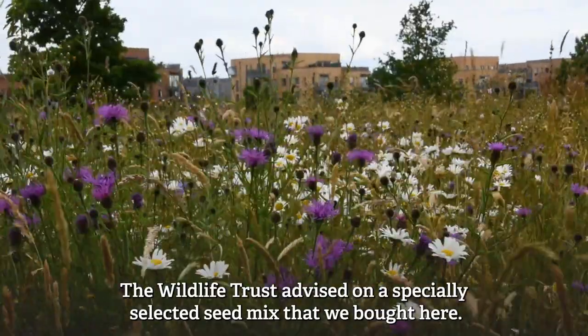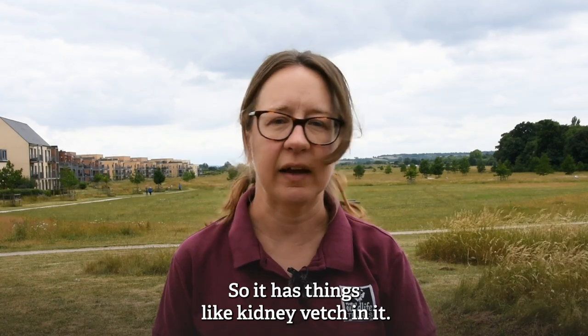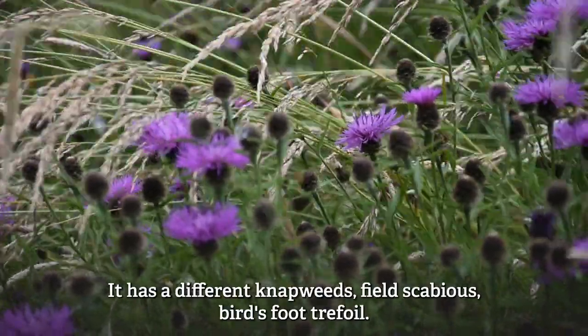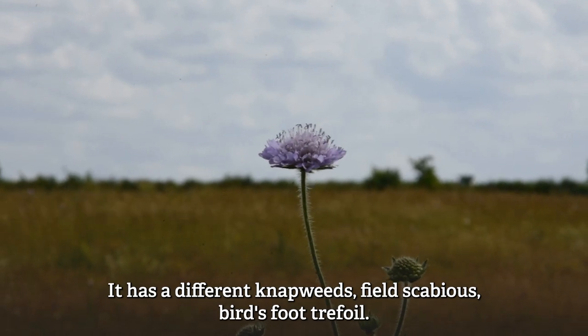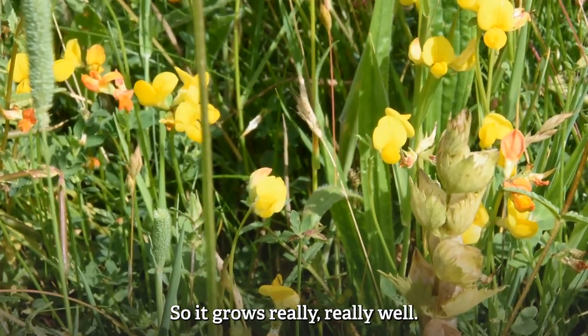The Wildlife Trust advised on a specially selected seed mix that we brought here, so it has things like kidney vetch, different knapweeds, field scabious, and birdsfoot trefoil — a mix that really suits the landscape and the soils here, so it grows really well.